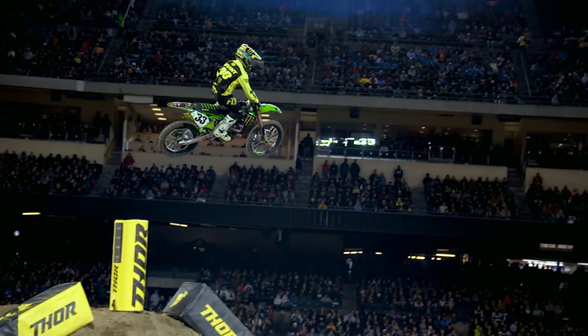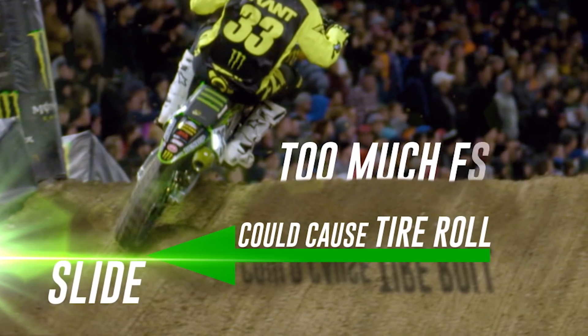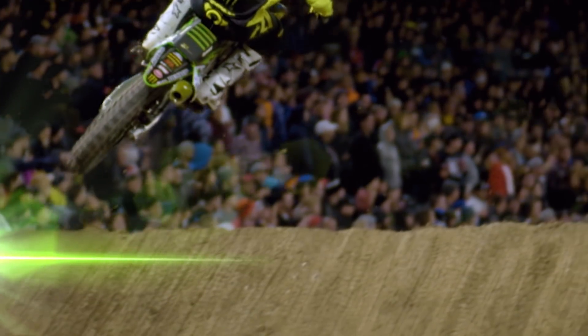Some tires are more flexible than others, but that's not always a great thing. Hitting a very fast triple jump and trying to scrub a jump, you don't want the tire flexing too much because it might literally be able to slide off the face of the jump.